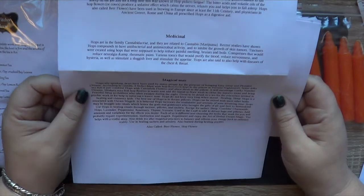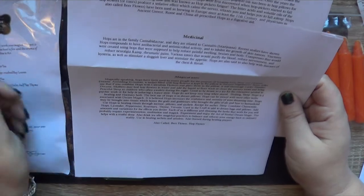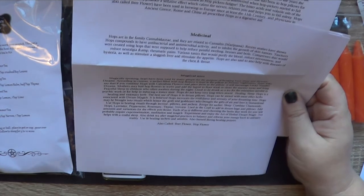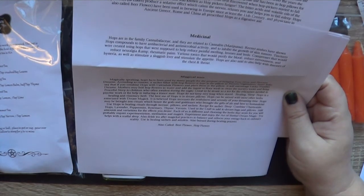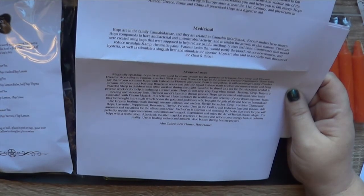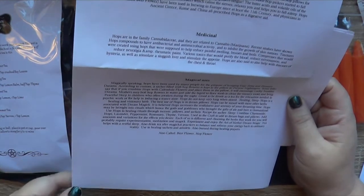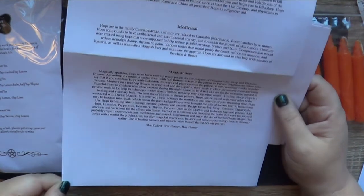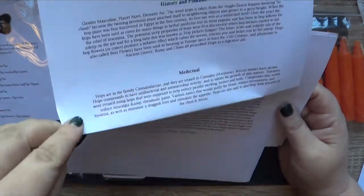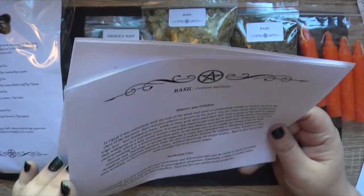Also used in dream magic. There's a recipe here for a sachet for sleep which has got all the usual suspects — lavender, chamomile, rosemary, thyme, and so on. Tea can also help with restful sleep. For magical purposes it's used to balance and refocus your energy back to ordinary reality. Again, I don't have any hops, so that's a new one on me.